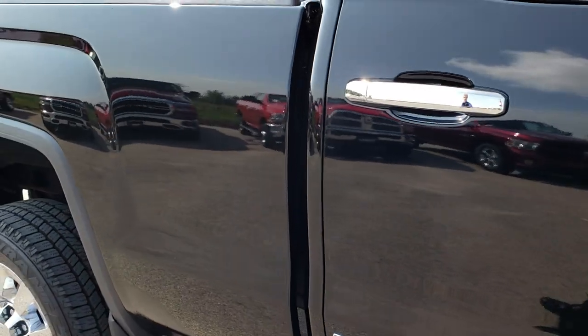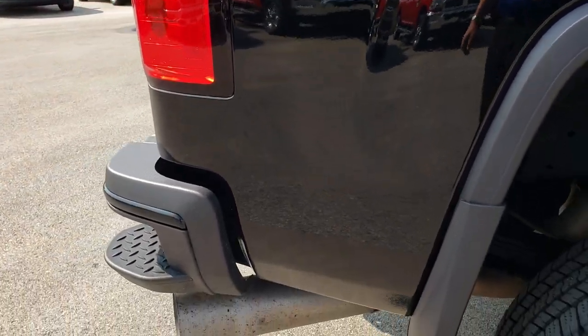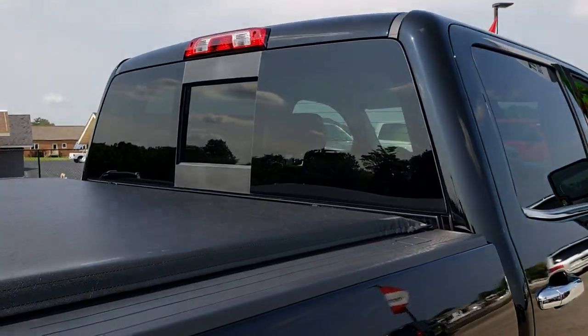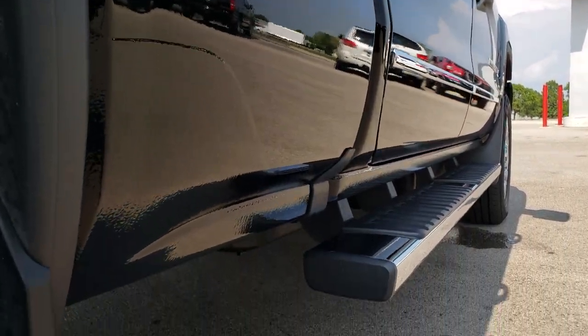We take these HD videos so that if you are far away, or even if you're close by and just cannot make the trip down, you can still see the truck, hear the truck, and have confidence in the vehicle you're looking at before you even get here. The cab is in excellent shape. We sell a lot of these trucks out of state, so we want to make sure all of our customers get the most accurate representation possible.